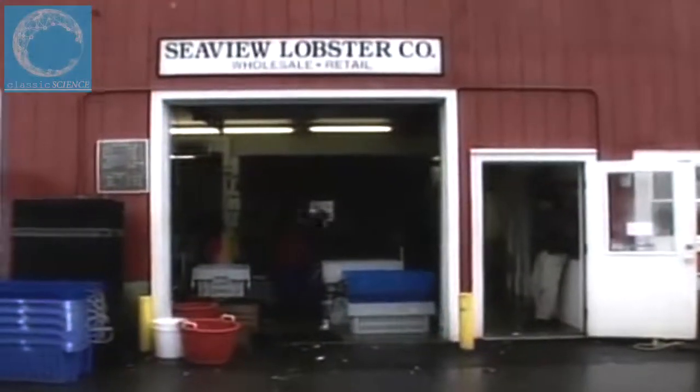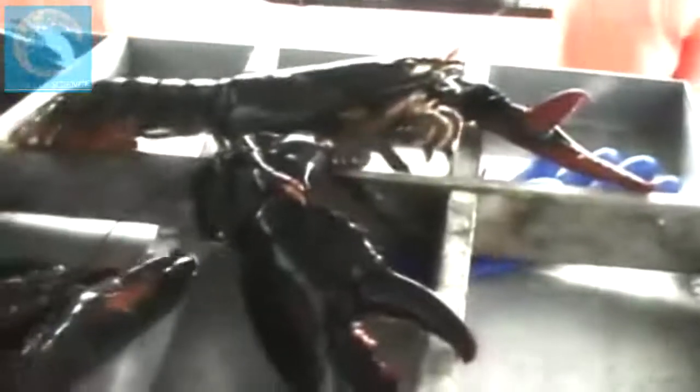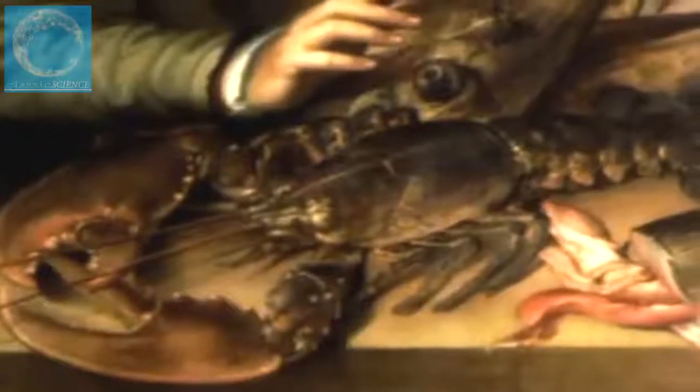At Sea View Lobster Company in Kittery, Maine, a harvest of prehistoric-looking bugs is sorted, weighed, and prepared for overnight shipment around the world. Commercial lobstering is a $300 million a year business — one of America's highest value fisheries. But the lust for lobster has a very short history: lobsters were always regarded as a trash species, used as fertilizer, fed to slaves and servants. As time progressed people developed a taste for them, and by the late 1800s, their value skyrocketed and the great lobster hunt began.